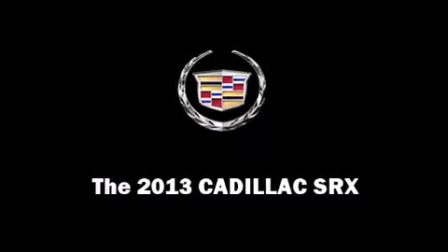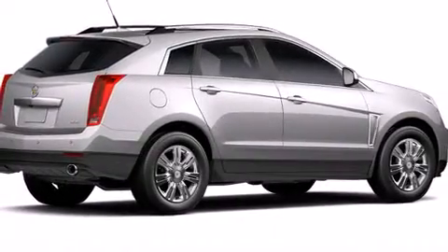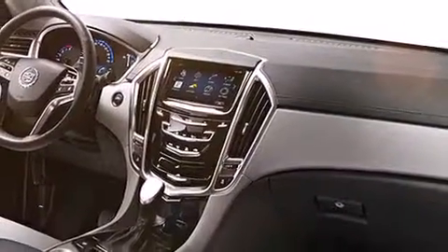Outstanding design defines the 2013 Cadillac SRX. A 3.6-liter V6 engine pairs with a sophisticated 6-speed automatic transmission, providing a smooth and predictable driving experience.